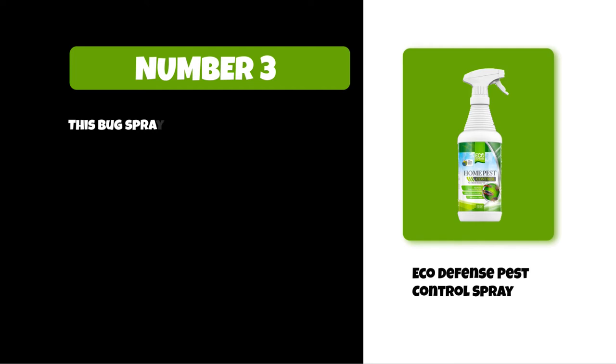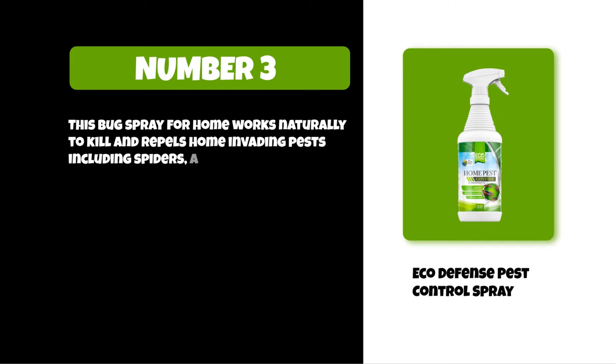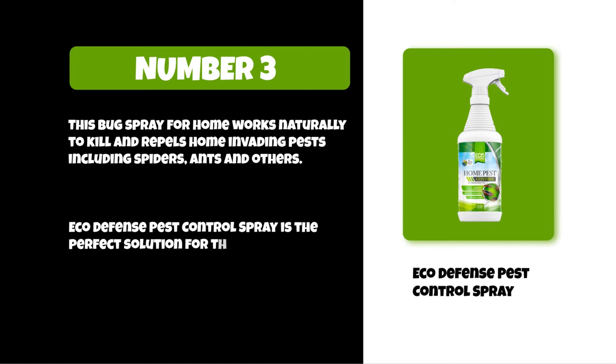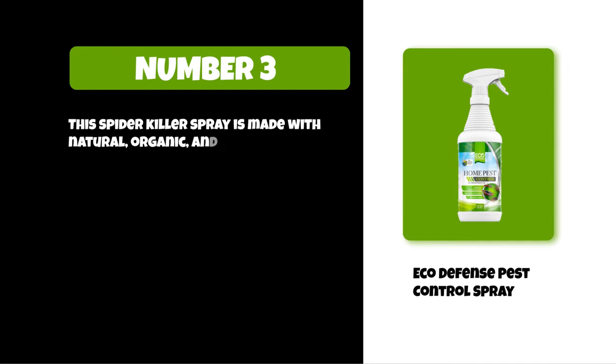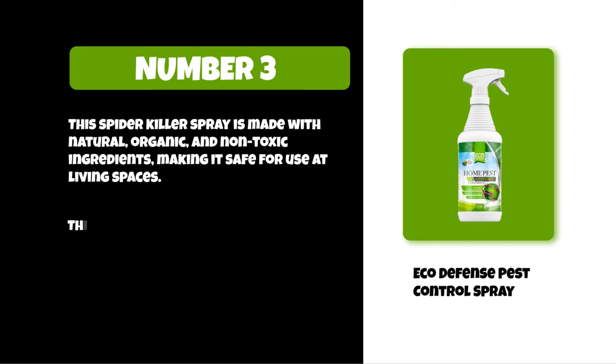At number three: Eco Defense Pest Control Spray. This bug spray for home works naturally to kill and repel home-invading pests including spiders, ants, and others. Eco Defense Pest Control Spray is the perfect solution for those looking to keep their homes free of insects without the danger of artificial baits. This spider killer spray is made with natural, organic, and non-toxic ingredients, making it safe for use in living spaces.